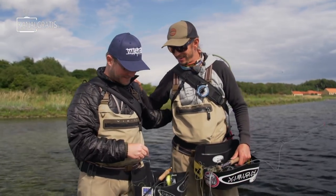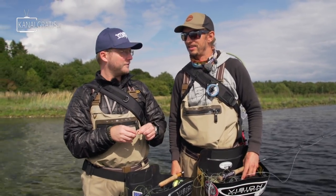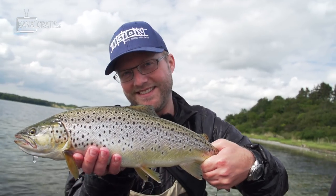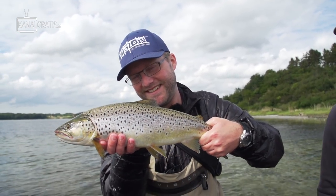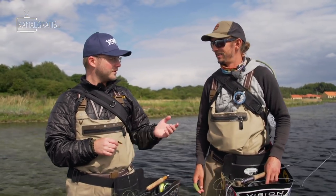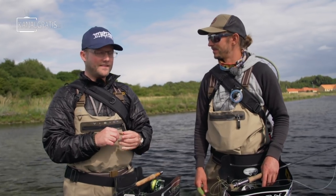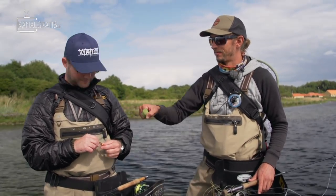Well done. Thanks. Beautiful fish. You see how fat it was — that is how they look mostly in the fjord. Really fat and nice spots and hard fighting. Cool. Now we have to get one for you. We know they are here now. We just have to fish on them. And that dry fly — after one fish. Well done. Thank you. Let's get another one!